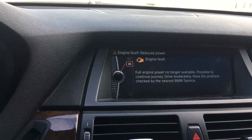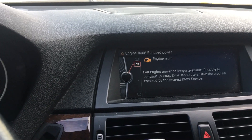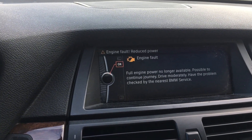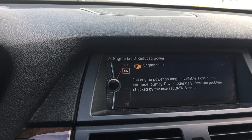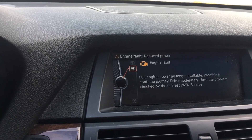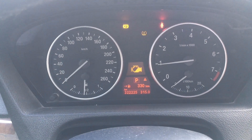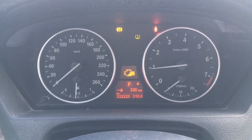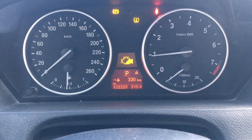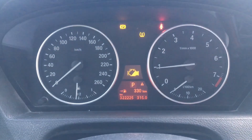Whenever you have this problem, you will get an engine fault message saying 'Full engine power is no longer available.' This is a common message when you have a boost leak, or when your spark plug is gone, your coil is faulty, or your injectors are not properly working. It can also appear when your high pressure fuel pump is faulty.